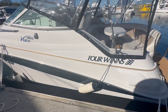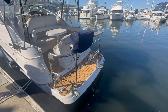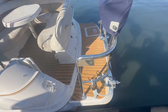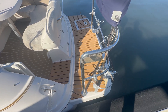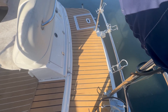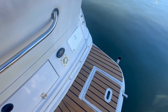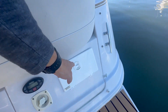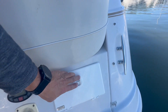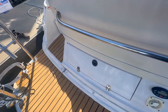No major gouges, marks, or scratches. It's got your stern rail along with a stainless steel barbecue. This does have C-deck matting, along with a transom shower and a bit of transom storage.